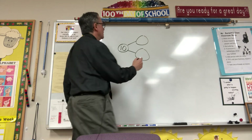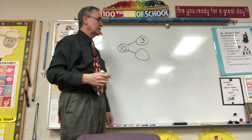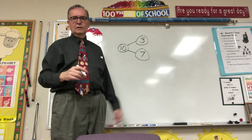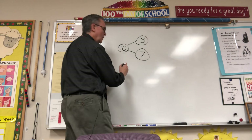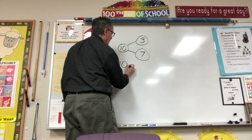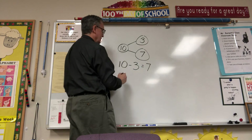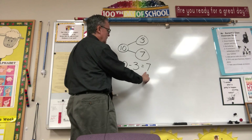How many did I take away? I took away 3. And now how many are left? There are 7 left. Now I want to make a number sentence out of this story. Let's start with my hole — I put the hole here. And then what did we do? I took away 3. How many was I left with? 7. Let's read this number sentence together: 10 minus 3 equals 7.